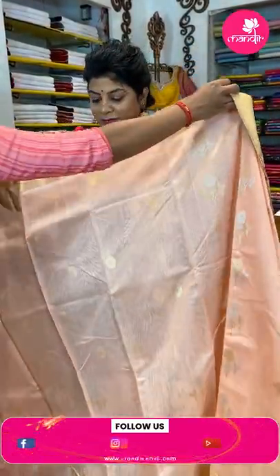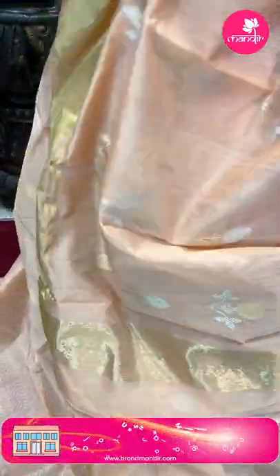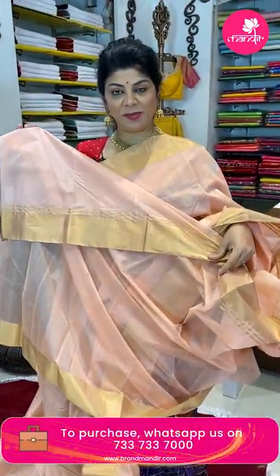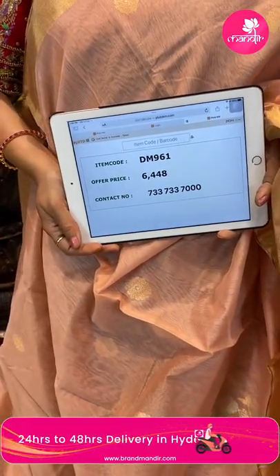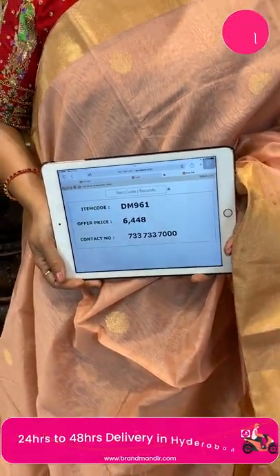Next one — pleasant peach color, it is a seiko fabric, very pretty. Floral buttas with stem and leaves, silver and gold zari. The border is a kadhi border with zari lines. Pallu has zari lines with buttas. Blouse is self plain with border. For this one, gold tones team up very well. Price: ₹6,448, code DM961.